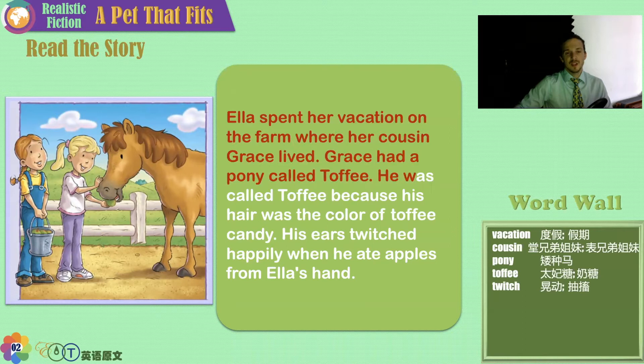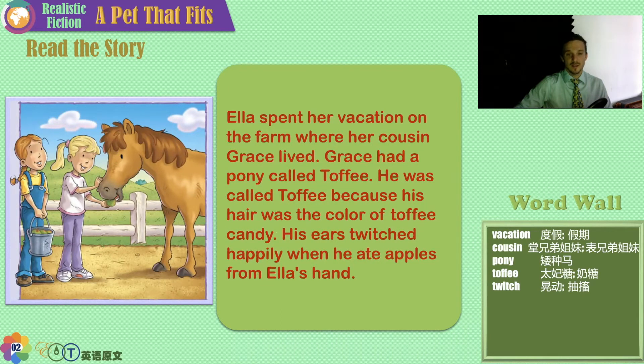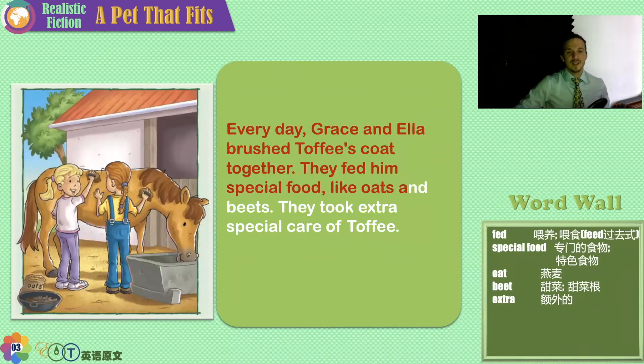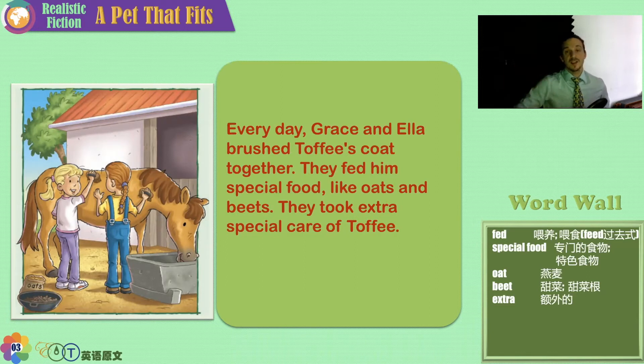Ella spent her vacation on the farm where her cousin Grace lived. Grace had a pony called Toffee — he was called Toffee because his hair was the color of toffee candy, that delicious caramel color. His ears twitched happily when he ate apples from Ella's hand. Every day, Grace and Ella brushed Toffee's coat together. To keep horses healthy, free of bugs, clean, and pretty, you have to brush them every single day.